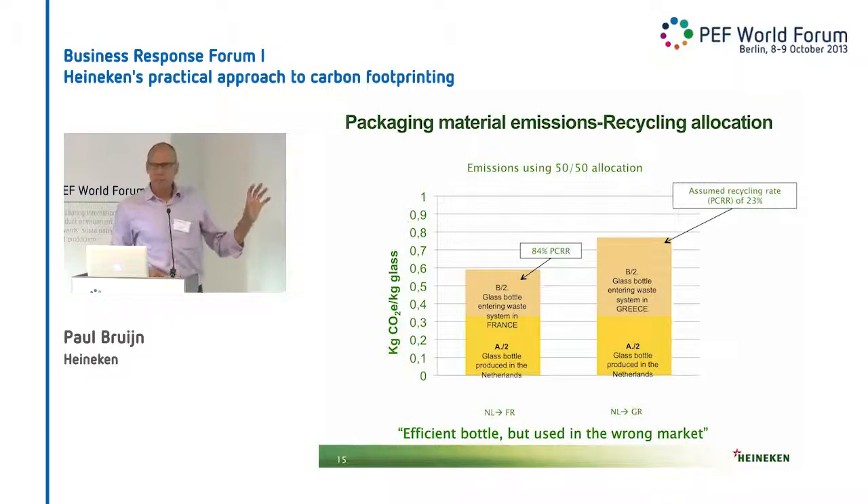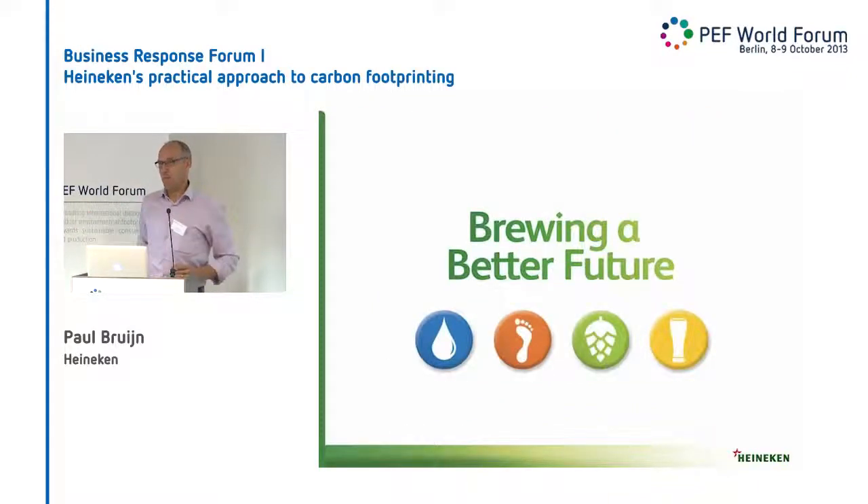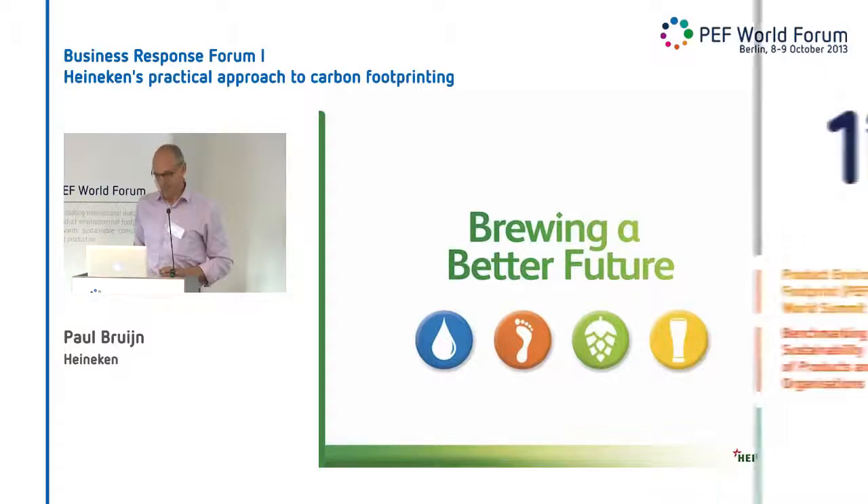So you can say this was an efficient bottle, but we used it in the wrong market. And basically that is in a nutshell my five, six minutes.